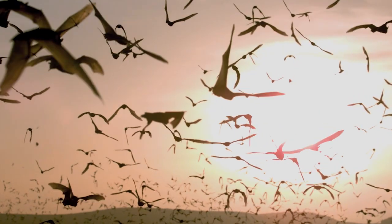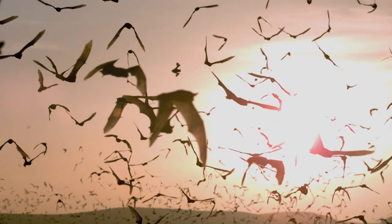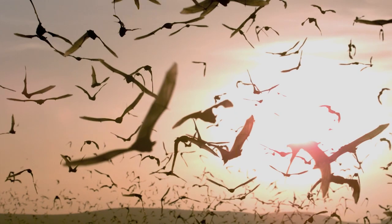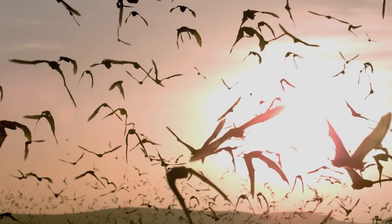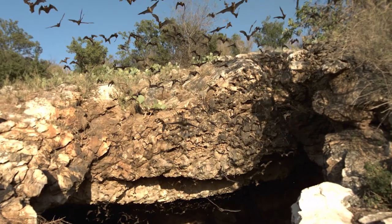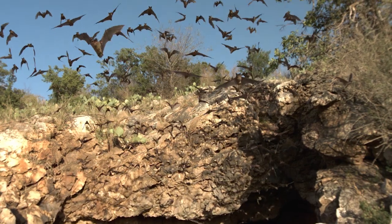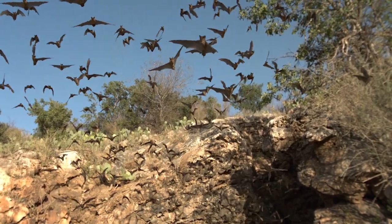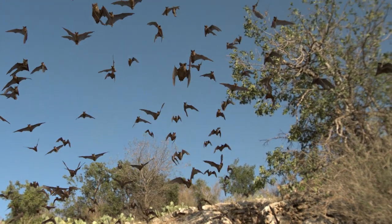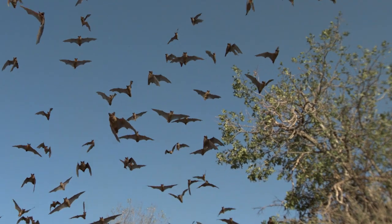It almost doesn't make sense. They have really long, slender wings — very well optimized for long-distance, efficient flight — but they would not be very maneuverable in terms of how quickly they can make turns and respond to obstacles in their flight path. And when you look at an emergence of free-tailed bats out of their roost, you can't help but wonder how all of these individuals are managing this incredibly dense, challenging environment with the morphology they have been given.